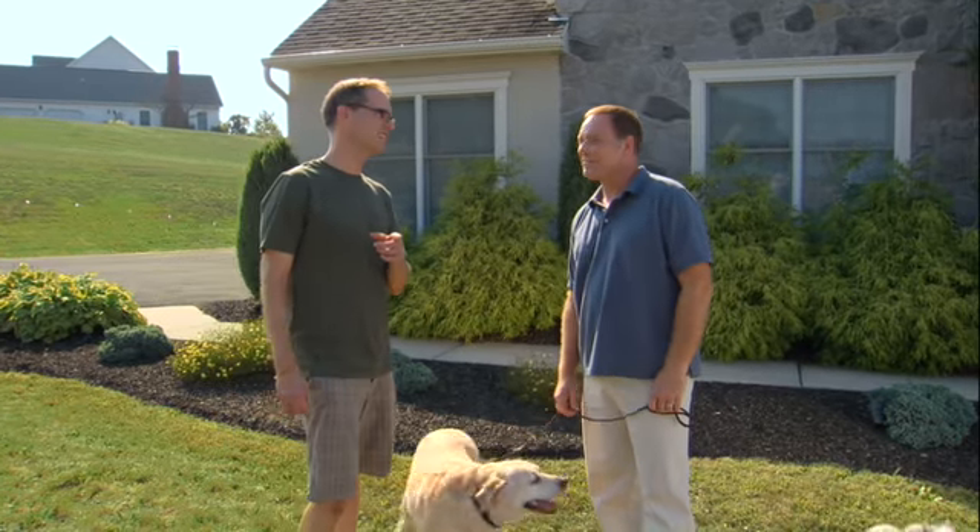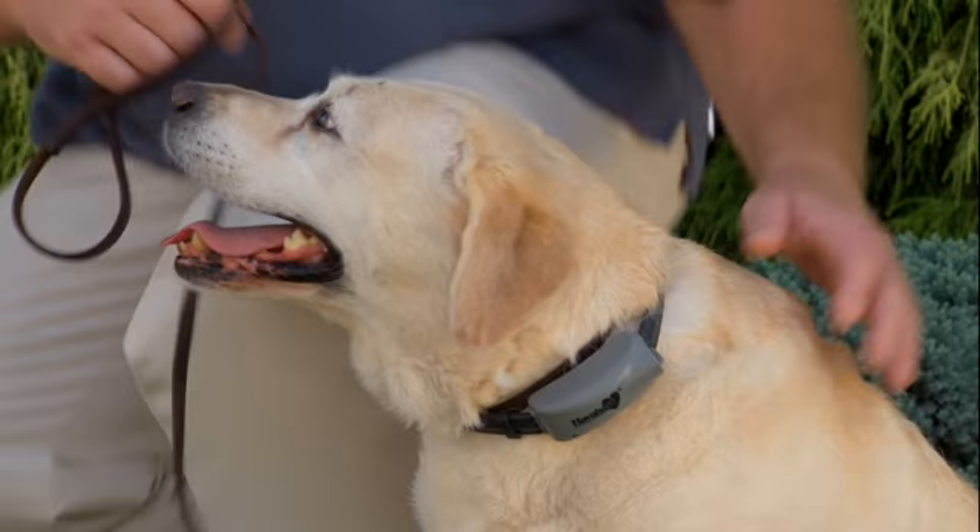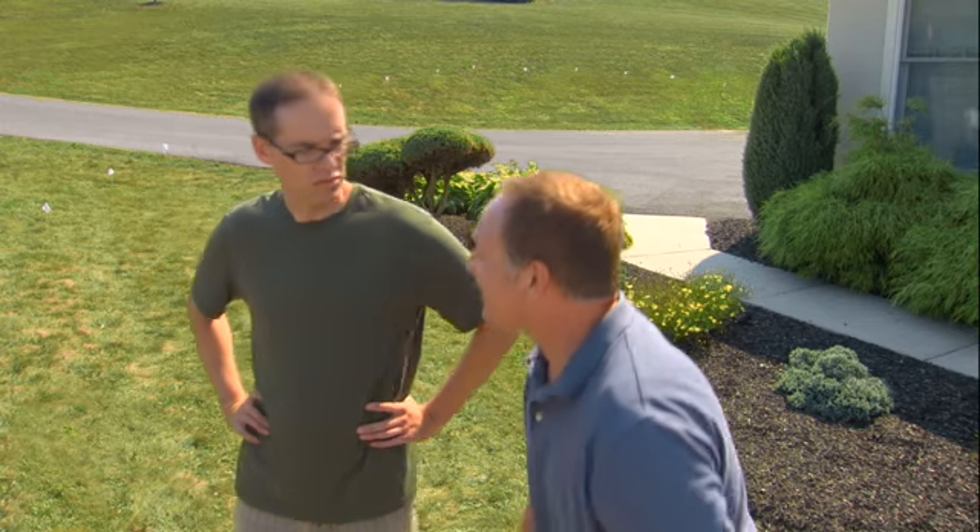Didn't you just get that electric dog fence this morning, Dan? It's a Havahart wireless dog fence, Bill. Wireless? Yep. Didn't have to dig a trench.